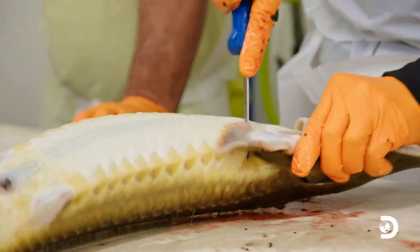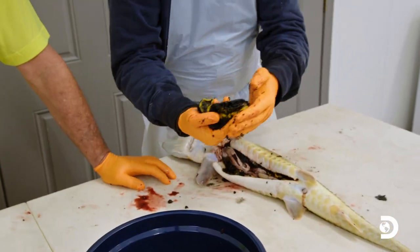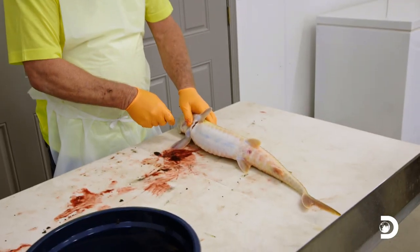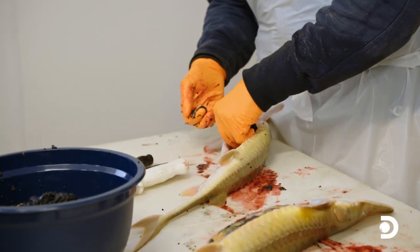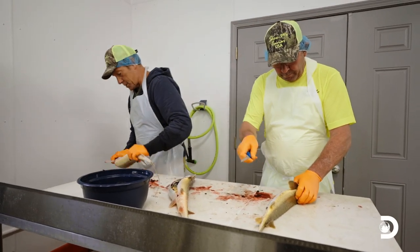Nothing is wasted here. After we harvest the caviar, Cliff sells what's left of the fish to a company that sells smoked sturgeon. It's not just about the eggs. How much is that right there? 60, 70 bucks. You know, part of the reason I'm still doing this crazy show is because I think it's important people understand where their food comes from. I'll bet a lot of people would be surprised to know that caviar comes out of the Mississippi.